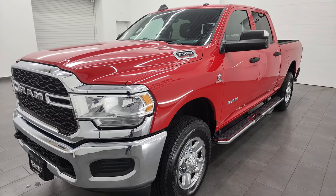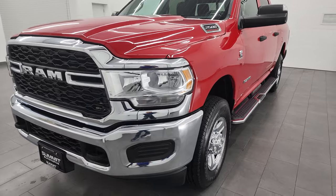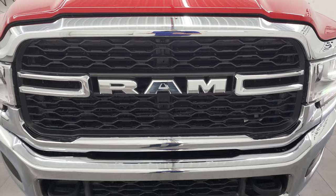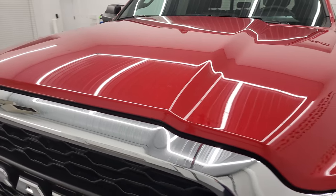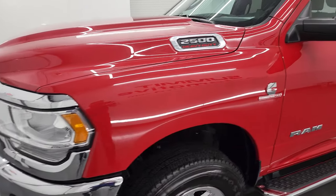This truck has been fully safetied and inspected by our service shop, has a fresh oil and filter change. All the fluids have been checked and topped off, and this truck is 100% ready to go. I'm going to go all the way around, inside, underneath, start it up, and take a look under the hood in this video, giving you the most accurate representation of the vehicle as possible.